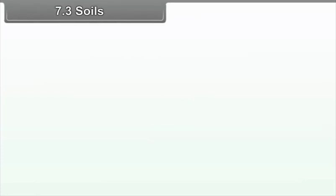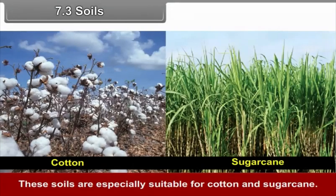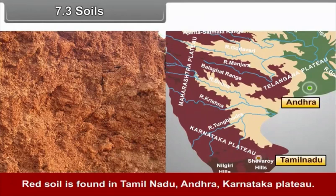7.3 Soils. Black soil is well developed in the Deccan Plateau region of Maharashtra, and these soils are especially suitable for cotton and sugarcane. Red soil is found in Tamil Nadu, Andhra, and the Karnataka Plateau.